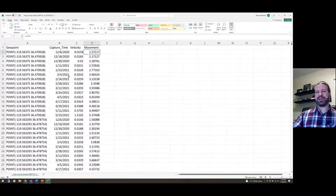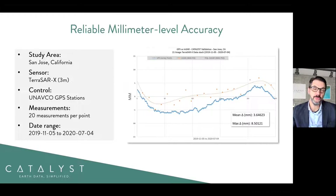Thanks for that demonstration, Sean. We've performed independent validation of our science. Here are some results from a recent validation study performed over San Jose, California. What you see on screen is essentially a comparison of GPS continuous measurements extracted from ground stations available within proximity of the study area from UNAVCO, and the measurements we derived using the satellite data. You can see very strong agreement in terms of the scale of the displacement and also the trend. The data used in this case was TerraSAR-X in strip map mode at three meter resolution, with dates ranging from November 2019 through to July 2020.